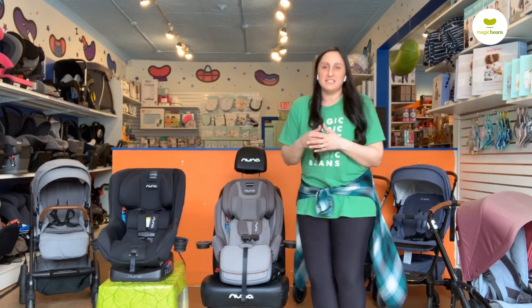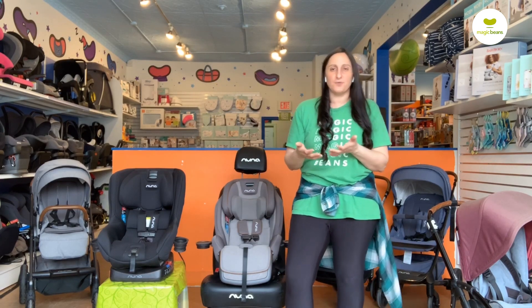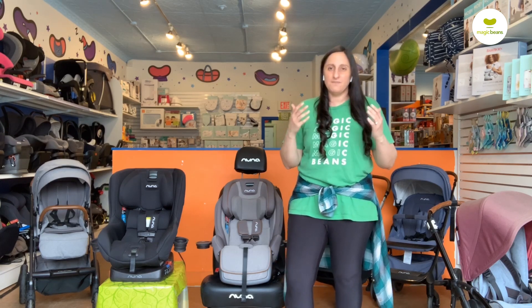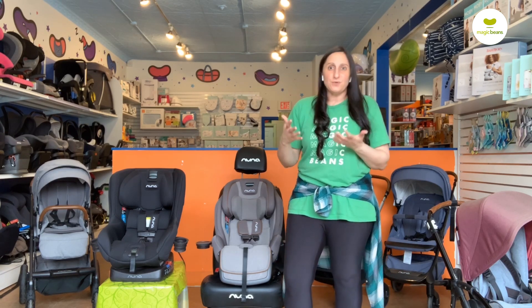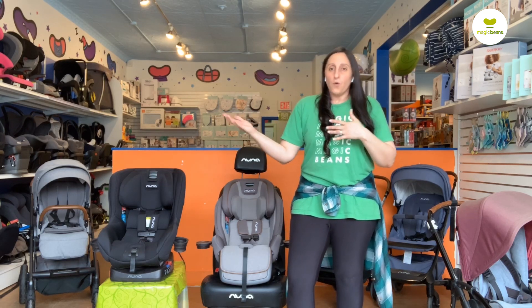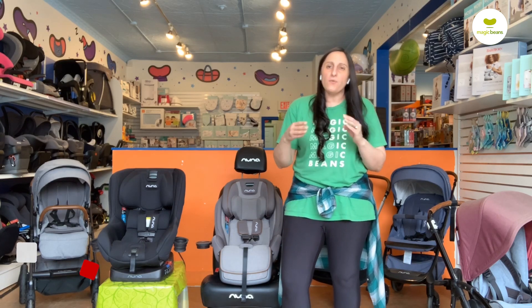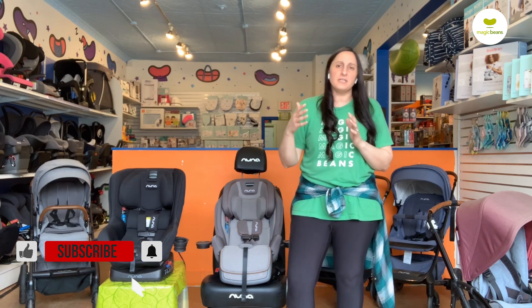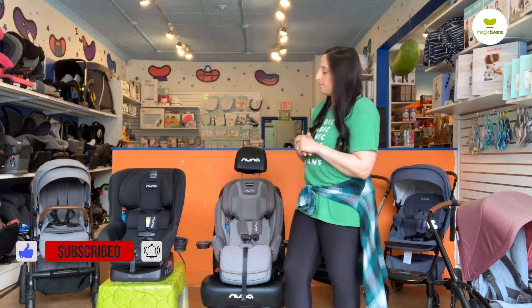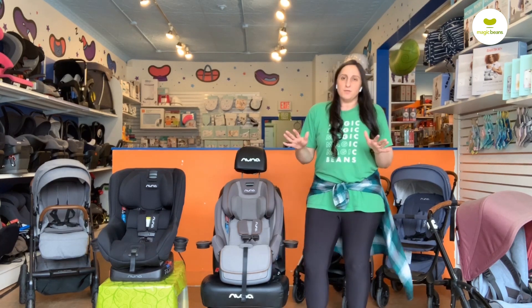We are big fans of Nuna here at Magic Beans. They're wonderful partners to us. Nuna, as a brand, really provides our guests with efficient, intuitive baby gear — baby gear that can work with your life, provide a good amount of convenience, and always, as is the case with Nuna, is really top of the line in terms of their quality of materials and the overall quality of the product. Nuna is absolutely wonderful.